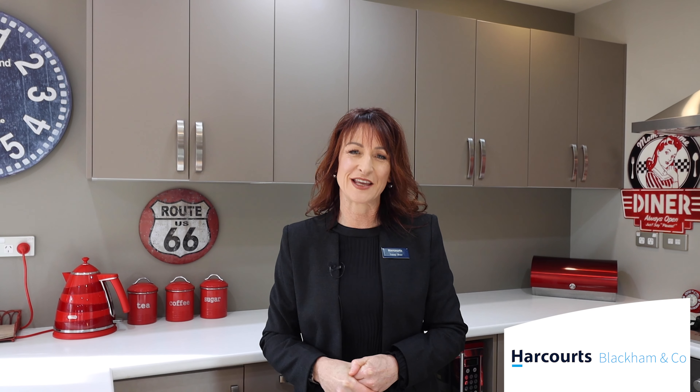Properties of this calibre are rare and my vendors are dedicated to selling. Give me a call for your private viewing, or I'll look forward to seeing you at the open home.